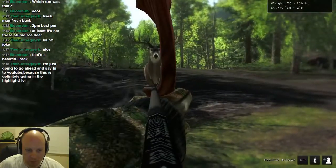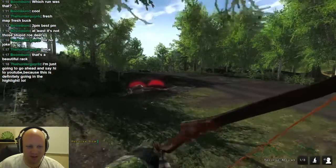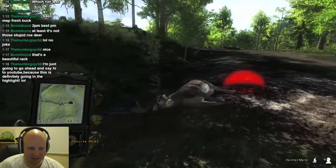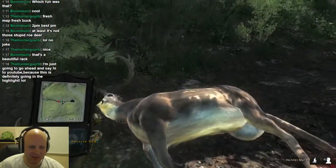Real close. Down goes Frazier. That might be a 12-pointer. That is awesome. And my game crashes — I'm not even going to backtrack on that one.